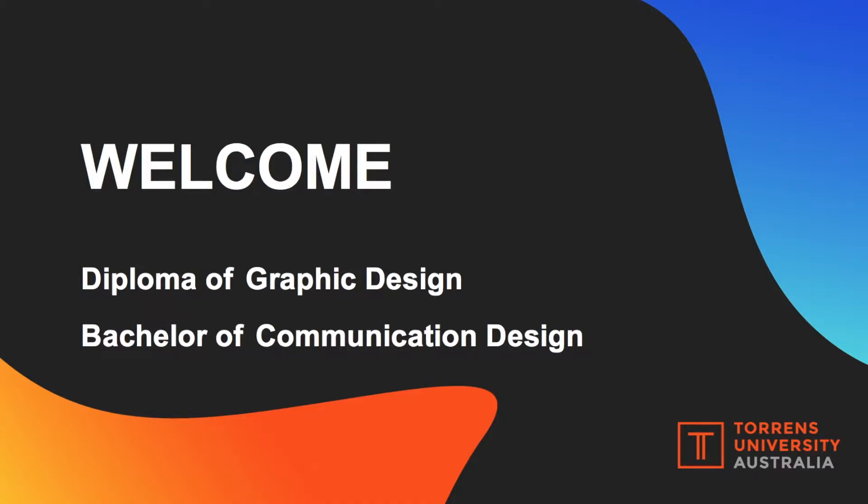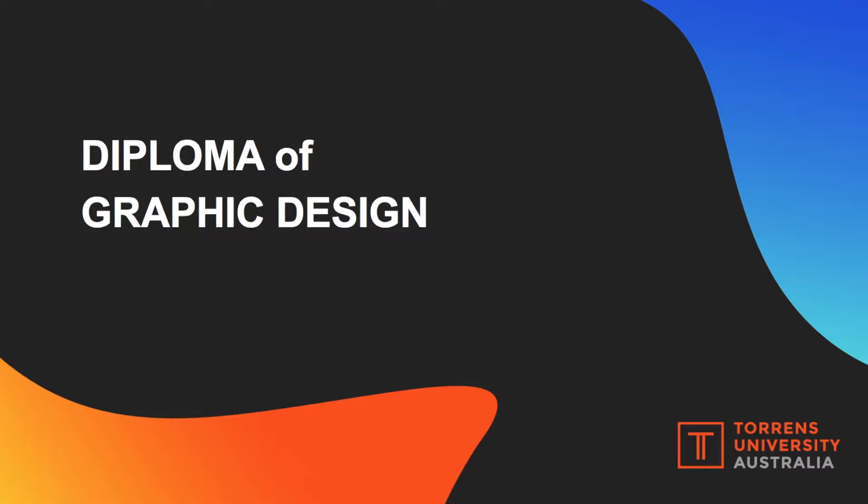Welcome to Torrens University Australia, Billy Blue College of Design. I'm Robin Latimer, the Program Director of the two courses you see here on your screen: the Diploma of Graphic Design and the Bachelor of Communication Design. I'm going to walk you through both courses to give you a little bit more insight into each one and what makes them different, so you can figure out which one's more appropriate for you.